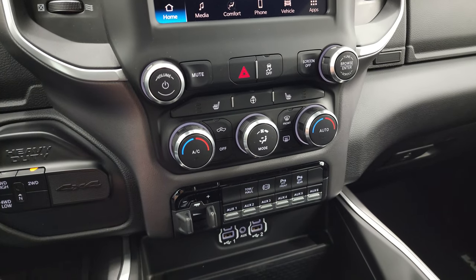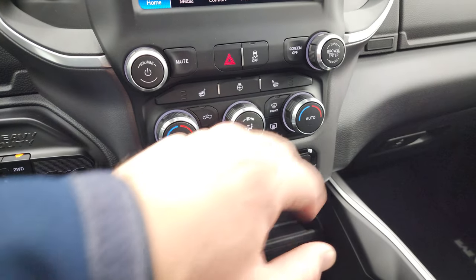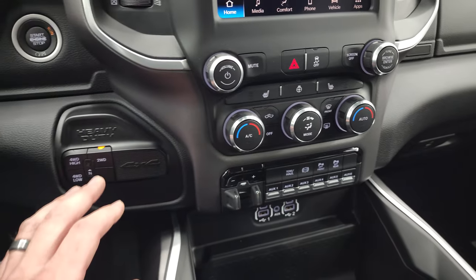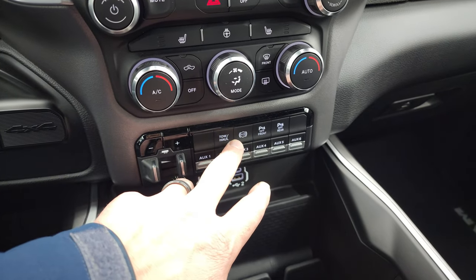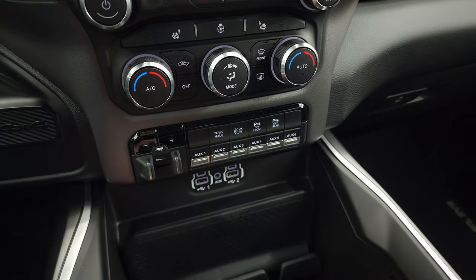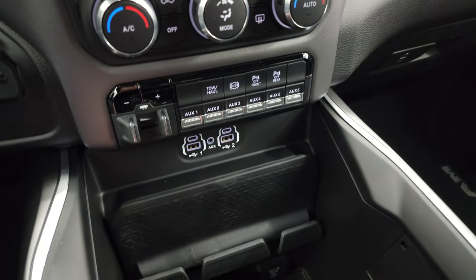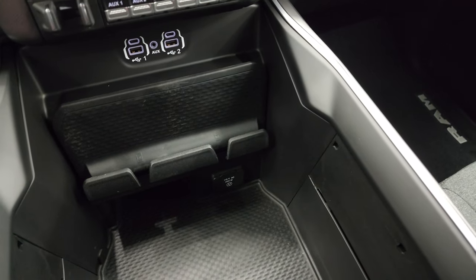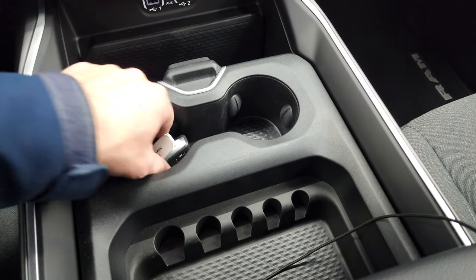If you don't like doing the climate controls on the radio, you can use the more tactile buttons and knobs down here, including volume and tune controls, stability control, heated seats, and heated steering wheel. Push-button four-wheel drive. It does have your factory brake controller, tow-haul mode, factory exhaust brake, front and rear parking sensors. This one also comes with six auxiliary up-fit switches, two USBs, two USB-Cs, an AUX jack, and a 115-volt 400-watt plug-in.